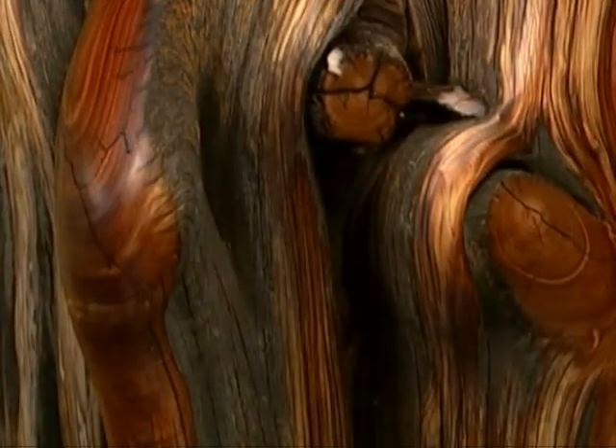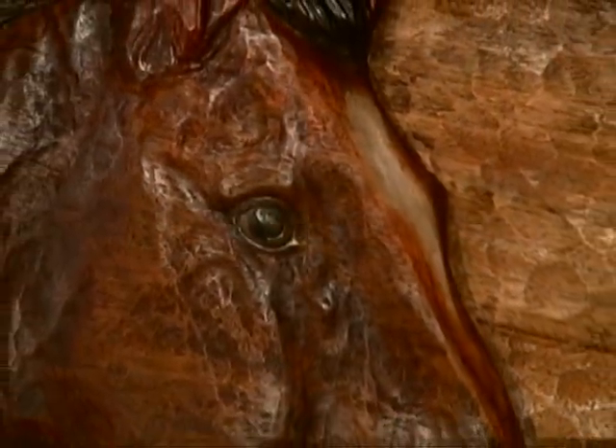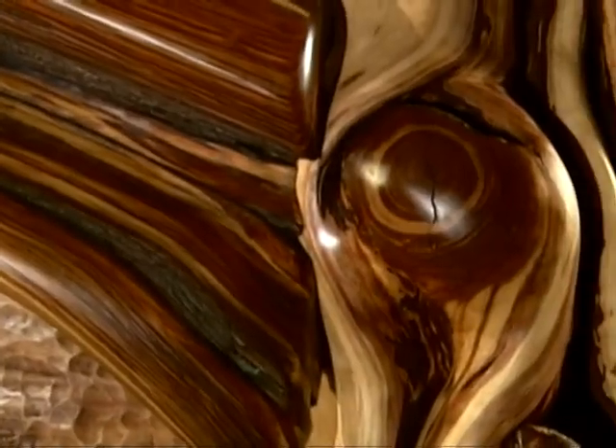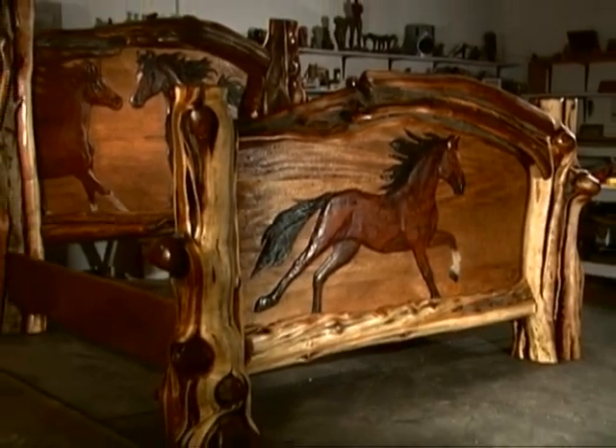The way the wood curves and flows, and the manes begin to just flow in and back out of the wood — to me the most obvious, wonderful kind of functional piece to do this in would be a bed. A playground.